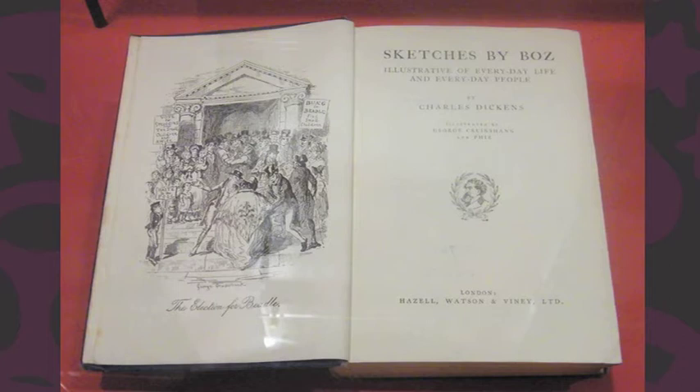We have Sketches by Boz, which would be one of that series from the early times. This is, I think, the authentic edition as well.